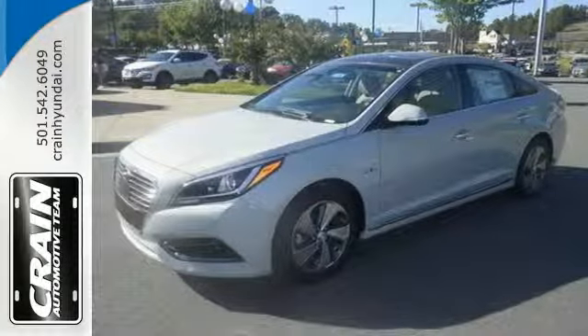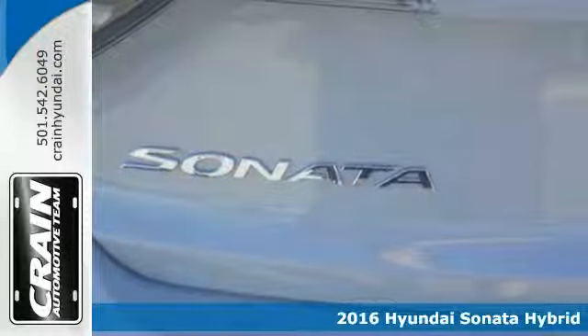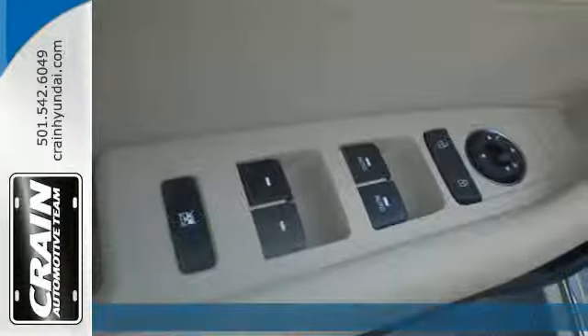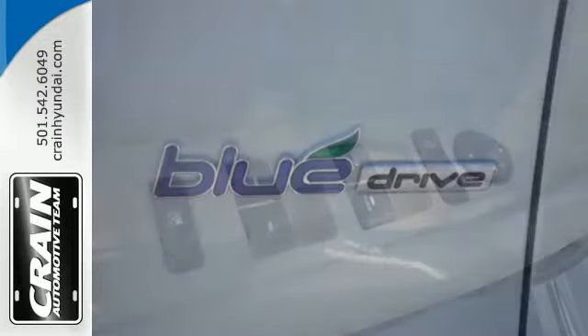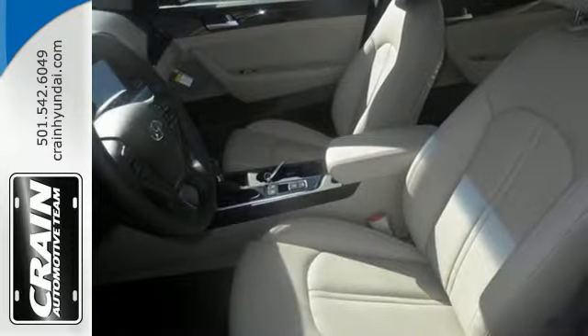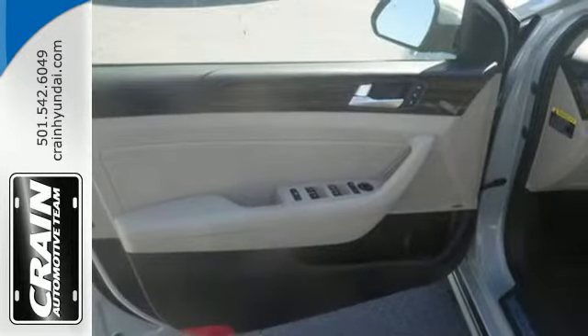It's a 2016 Hyundai Sonata Hybrid. Positively outside the norm, the captivating aerodynamic body will make other environmentally friendly drivers even greener with envy. The larger grille, raked roofline and rear spoiler give this slippery hybrid a sleek, sculpted and confident profile.